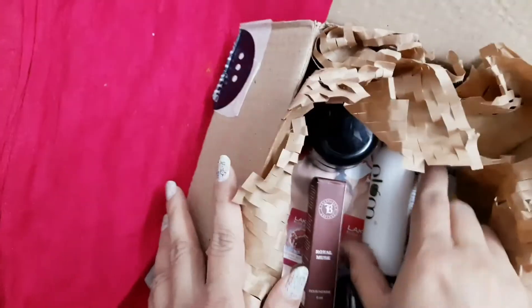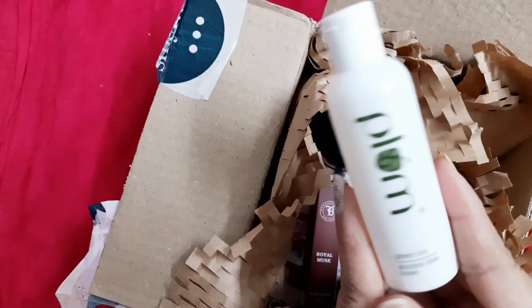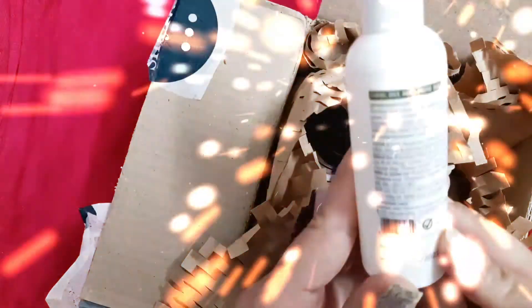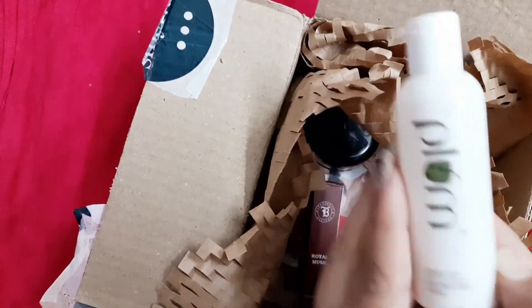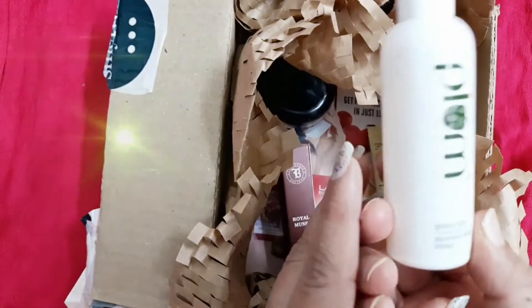This is the first product from the brand. It is 100% vegan and I have tried it — it is perfectly perfect. It is a 50ml bottle and its price is Rs. 149. So the whole box is Rs. 199 and we got one product worth Rs. 149 — it's a great deal!